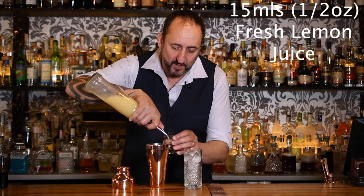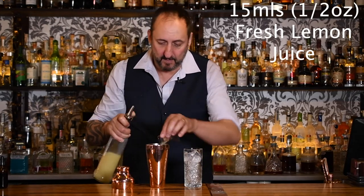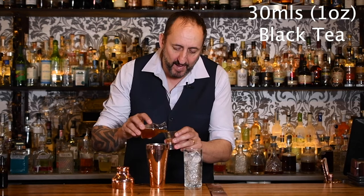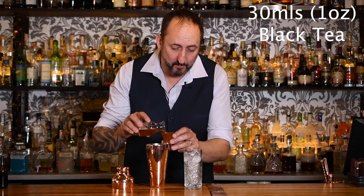15ml or half an ounce of freshly squeezed lemon juice. 10ml or a third of an ounce of some sugar syrup — just made 50/50 water to sugar. And last but not least, 30ml or 1oz of a cold black tea. I've used an English breakfast — let's see how that goes.